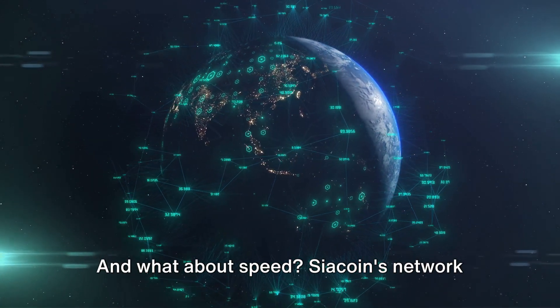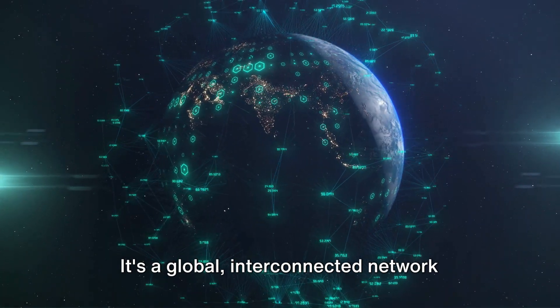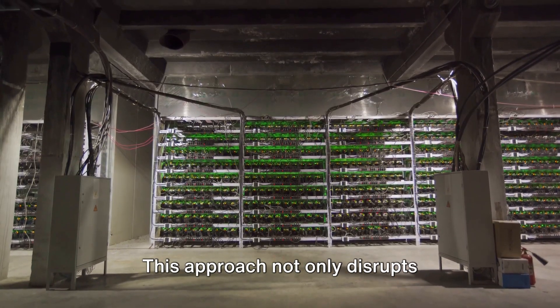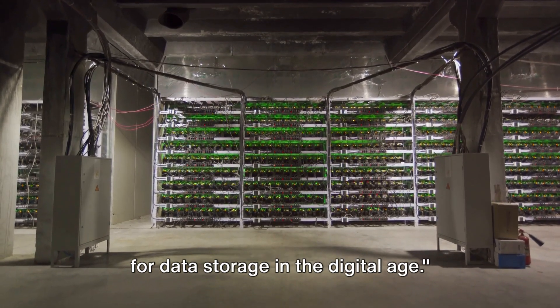And what about speed? Sia Coin's network is designed to retrieve your files quickly, no matter where they're stored. It's a global interconnected network that turns the entire world into your personal data center. This approach not only disrupts traditional storage methods, but also offers a practical, user-friendly solution for data storage in the digital age.